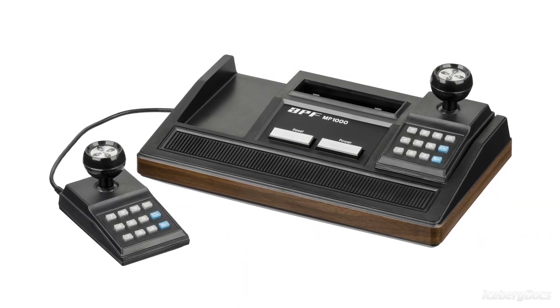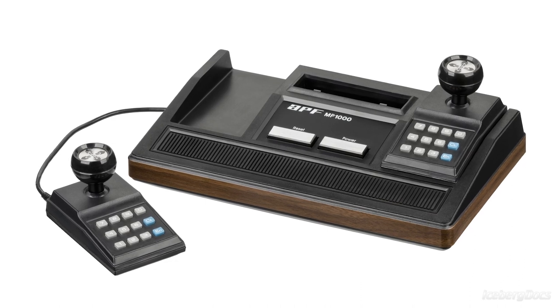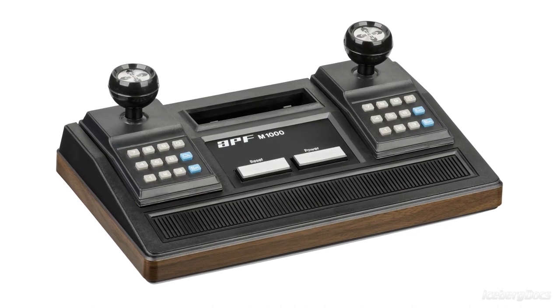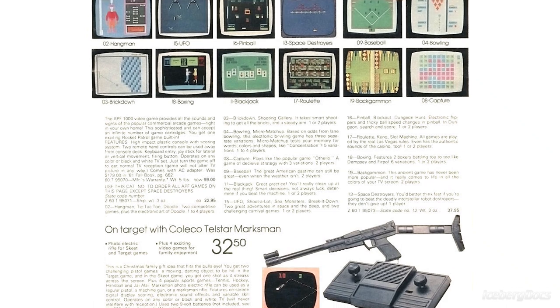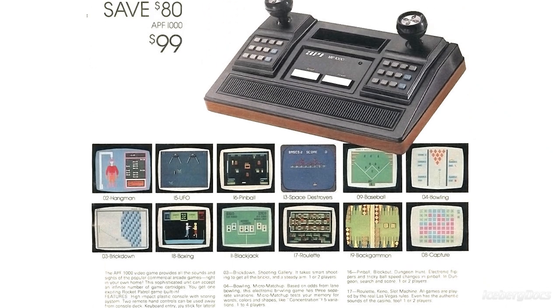The APF Microcomputer System is a second generation 8-bit cartridge based video game console released in October of 1978 by APF Electronics. The console is often referred to as the M1000 or the MP1000, which are the two model numbers of the console. It sold for $129, which is a little over $550 today adjusted for inflation.